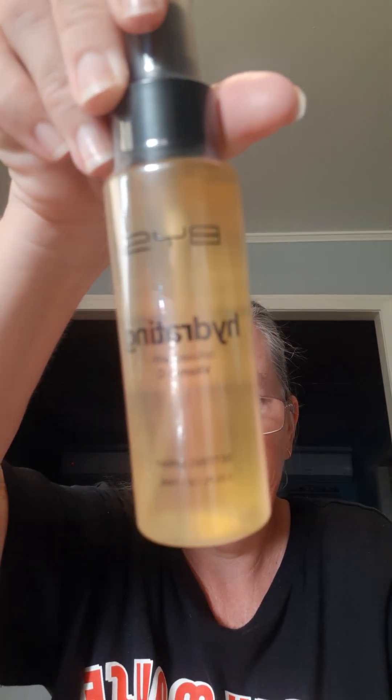Then I thought I'd try this one — I'm not sure if it's any good, so hopefully someone can tell me. It's a BYS Hydrating Setting Spray infused with Vitamin C. That's another setting spray I can't wait to try — and that's what it looks like right here.